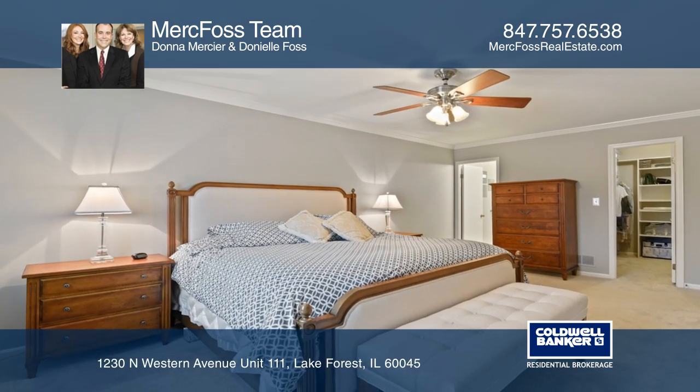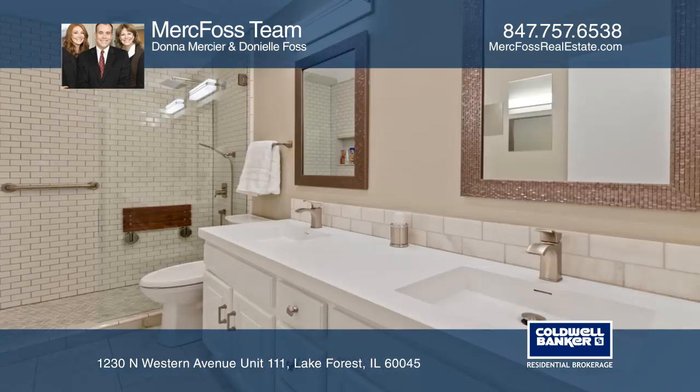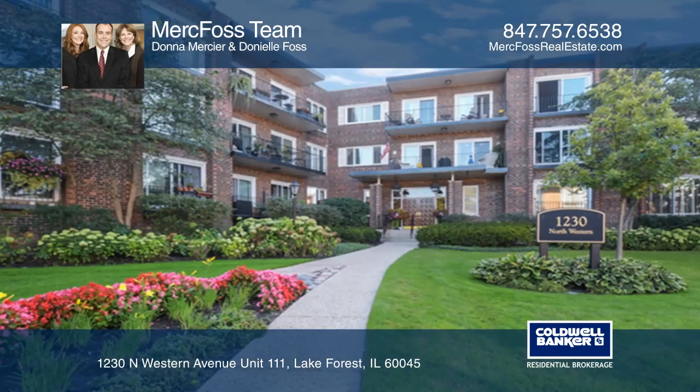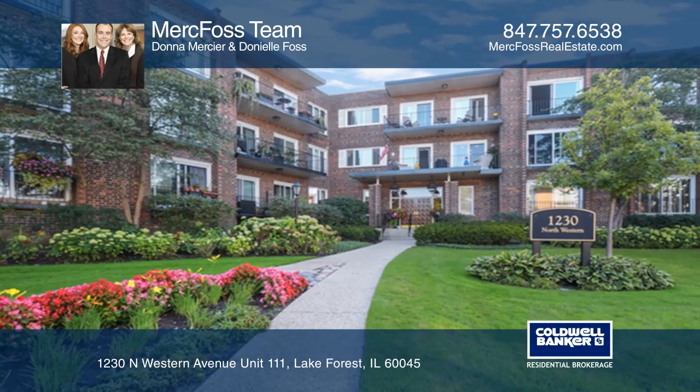This condo has a double balcony, two parking places, a storage unit, and pool. In the winter, you'll enjoy the heated garage. Come see it in person with Merckvoss Team.